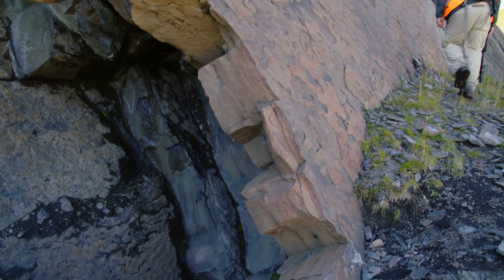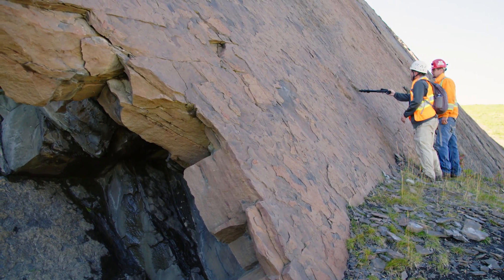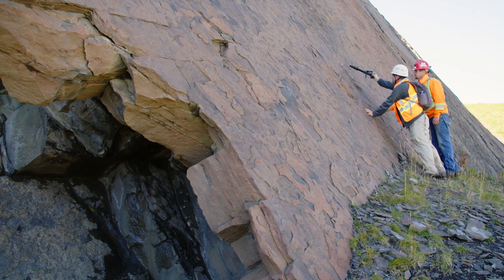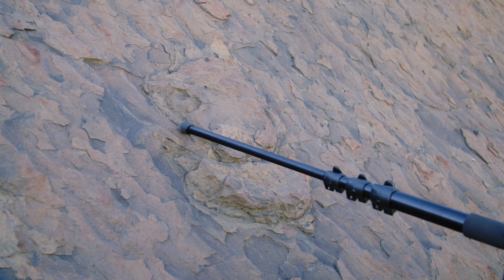Dinosaur tracks right at the base here — some of them are infilled. This one here is an ankylosaur foot and handprint, so it's a quadrupedal dinosaur. There's the heel, one of the digits, and one of the outer digits, another digit, and another digit — there's probably a fourth one in here as well.